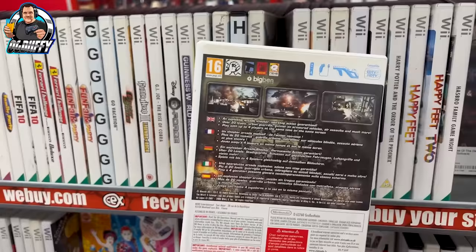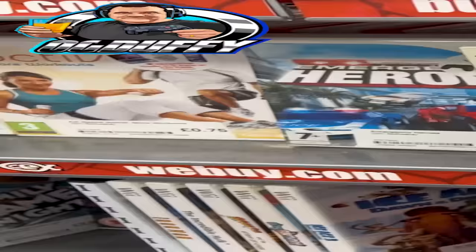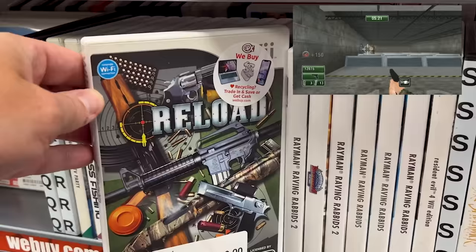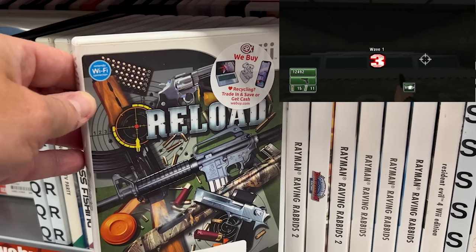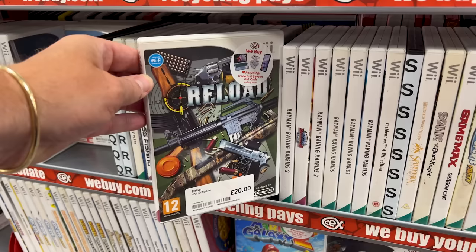And here is one: Heavy Fire Afghanistan. Don't own that one — it's a zapper gun game, £22. What do you think, guys? Anyone owned or played that one? Is it worth 22 notes? And talking of shooters here — Reload. Look at this, it looks brilliant. It was £20 and I didn't buy it. How good a shooter is it? It does look good fun, plenty of different weapons in your arsenal. You can't go wrong with the shooters on the Wii, you really can't. Should I have picked that one up for £20?